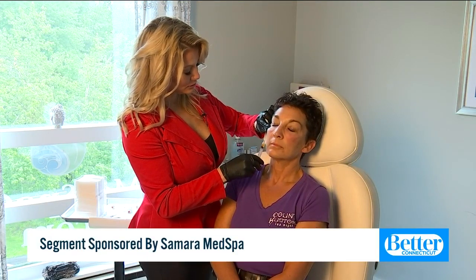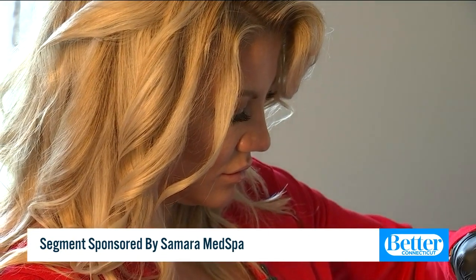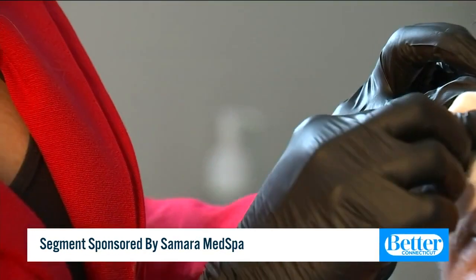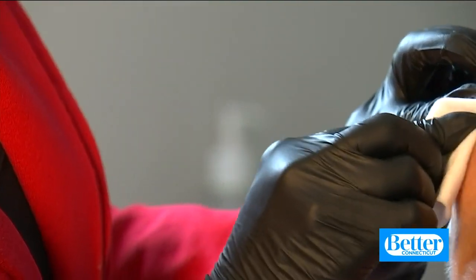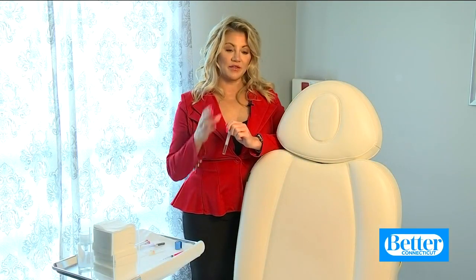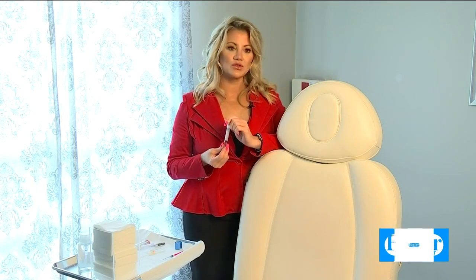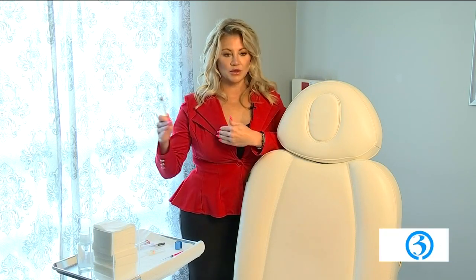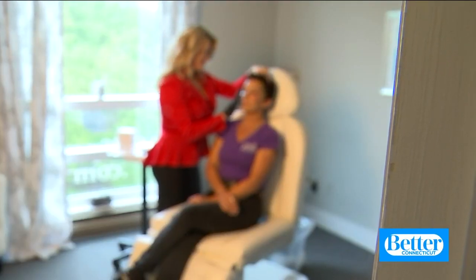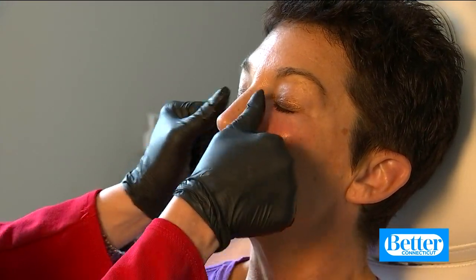This is a PRF treatment, which means platelet-rich fibrin. Samara Ambrosio, the owner of Samara Med Spa, says it offers superior results. When you put PRF in the skin, it consistently releases growth factors over the next 10 to 12 days, whereas PRP releases them very fast over two to three days. So PRF is about three to four times stronger and lasts a longer duration. Samara jokingly calls it the hippy facial because it uses your body's own growth factors and stem cells to organically regenerate your skin and hair.